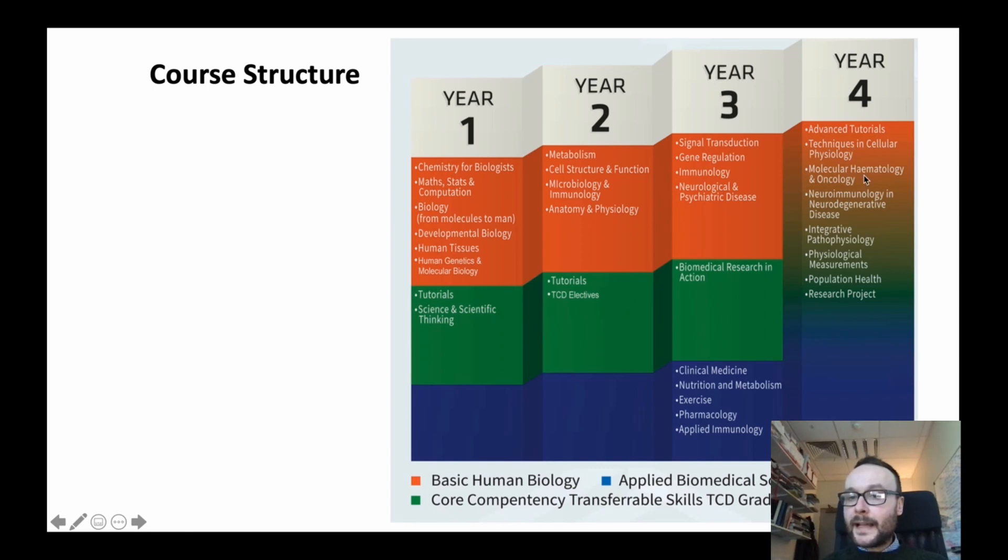In their final year, students study cancer, novel techniques in cell physiology, integrative pathophysiology, neuroimmunology, physiological measurements, and population health. The applied biomedical sciences content includes nutrition, exercise, and pharmacology, for example.